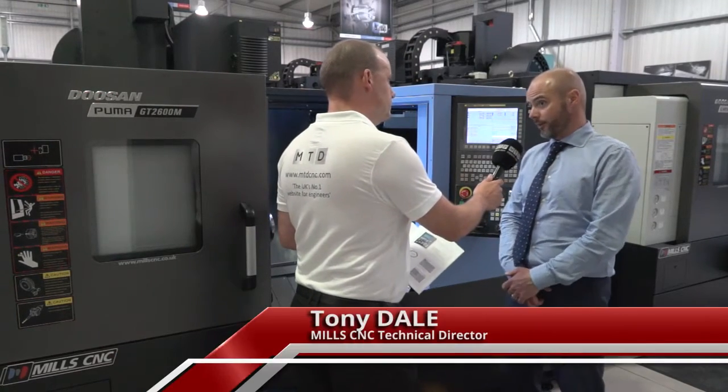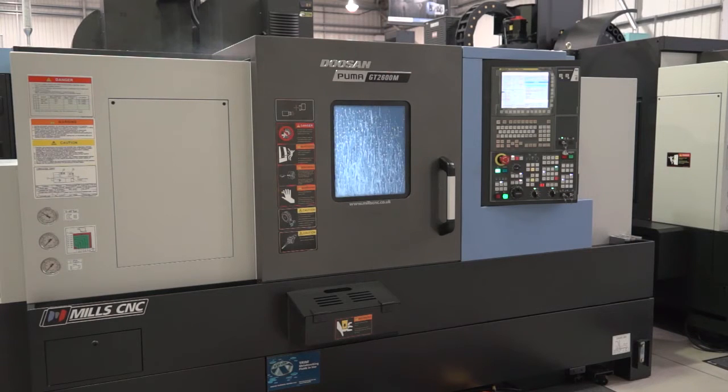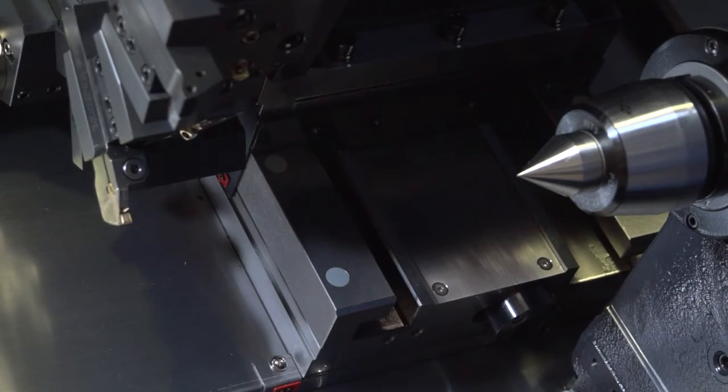Well, this is a new product this year and it's called the GT, which basically stands for Global Turning Centre. This is a competitively priced machine tool, but the key thing is it's a box guideway machine tool.